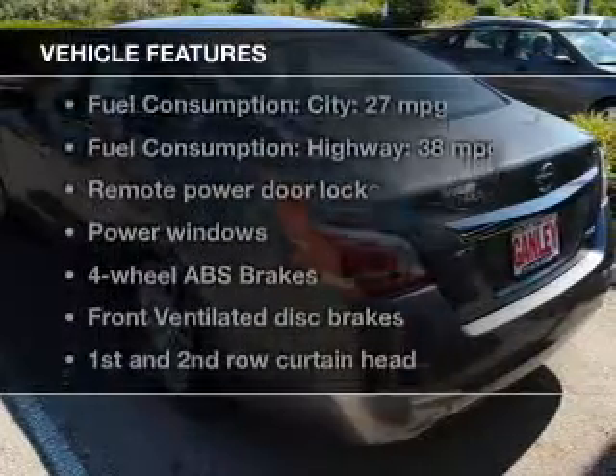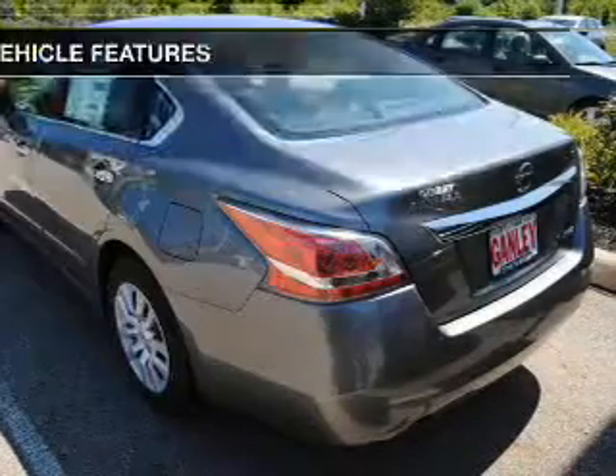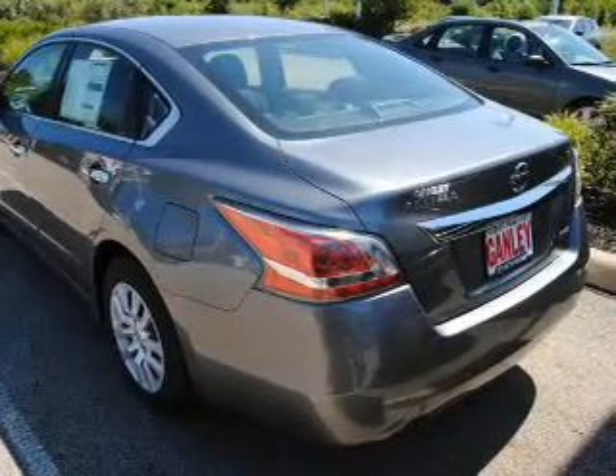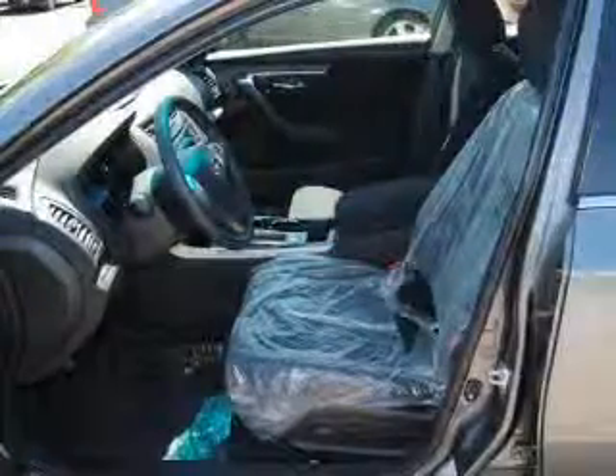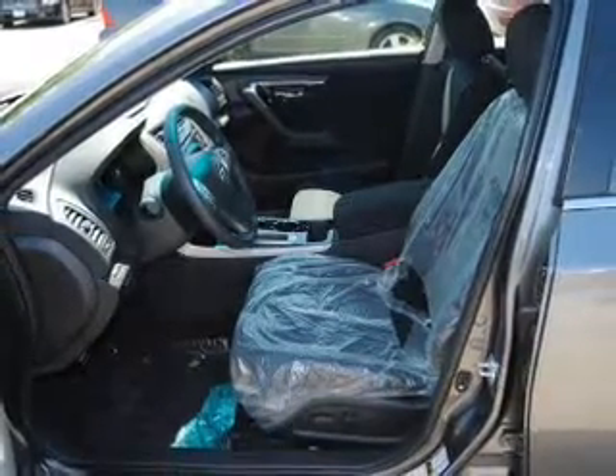And with these notable features, you won't want to miss out on the opportunity to own this amazing ride. Keyless entry, power door locks, power windows, Bluetooth wireless, an AM-FM stereo with a CD player, power mirrors, an alarm system.